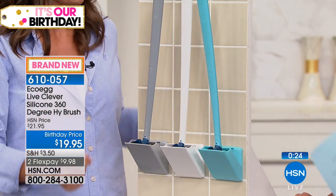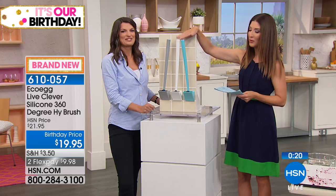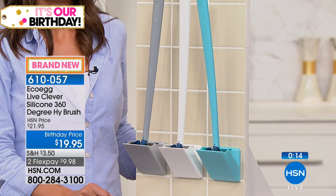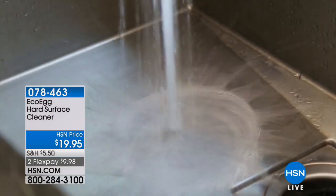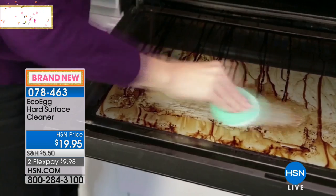Last call on the white and aqua — both are on track to sell out entirely. It's brand new and everything you love about EcoEgg: inventive, innovative products that really make our lives easier. The silver ion technology is proven to inhibit bacterial growth, making the HiBrush the truly hygienic choice.